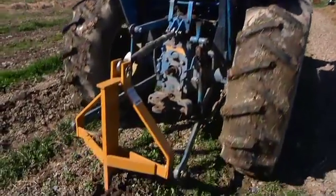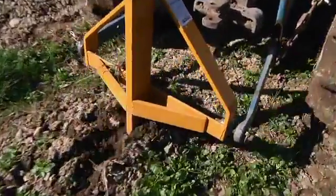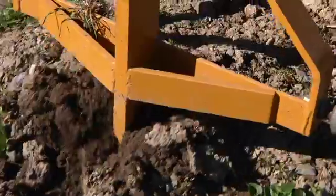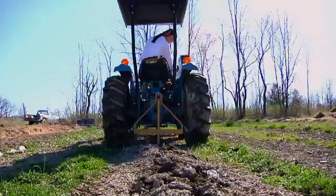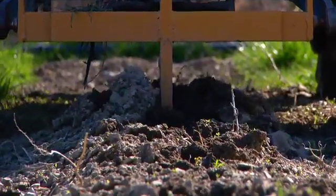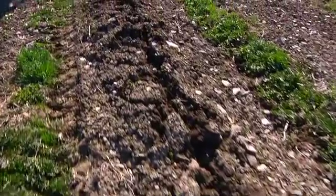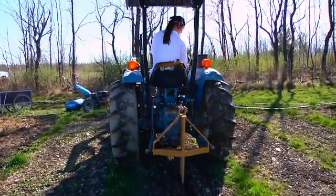Typically, our first step is to go through with our subsoiler, which we've found very helpful in our type of soil, which can be fairly tight, has fairly high clay content, and is not a very deep soil. The subsoiler rips a channel down the middle of each bed, breaking up any hard pan that's formed over the past year through tilling and helps break up compaction without turning over the soil the way a typical plow does. It goes down 18 inches and really provides nice drainage and space for roots to penetrate.